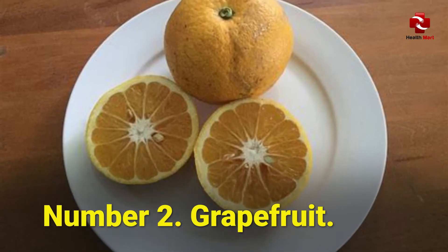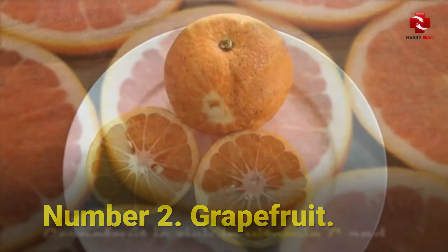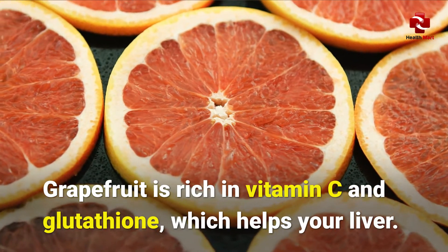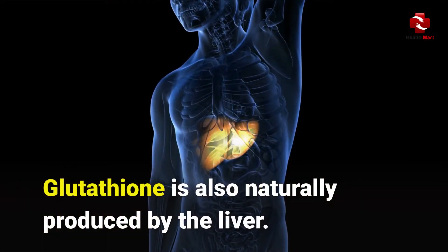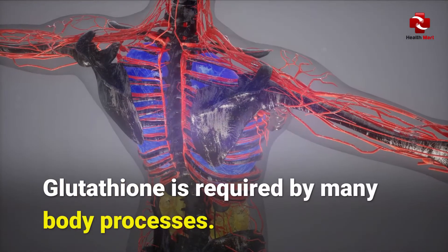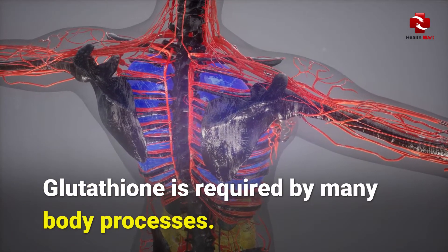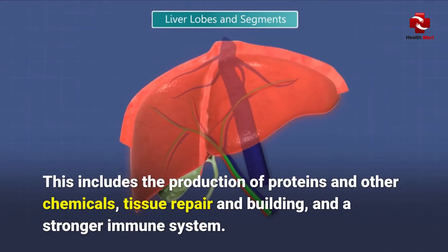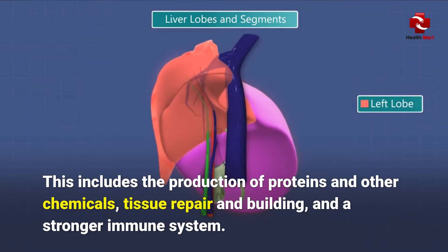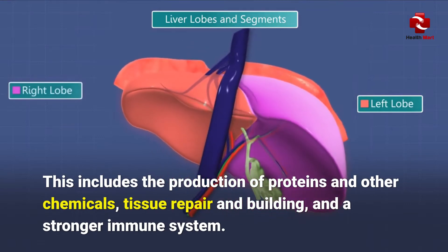Number 2: Grapefruit. Grapefruit is rich in vitamin C and glutathione, which helps your liver. Glutathione is also naturally produced by the liver and is required by many body processes. This includes the production of proteins and other chemicals, tissue repair and building, and a stronger immune system.